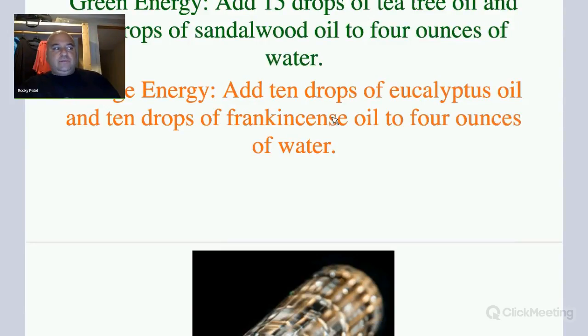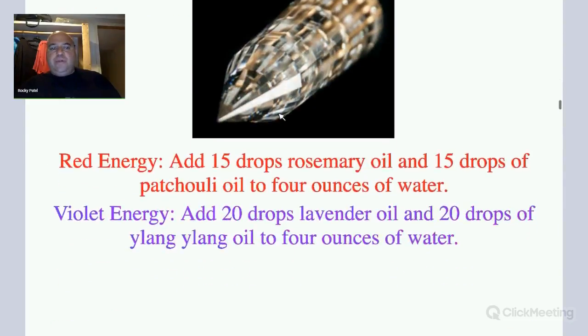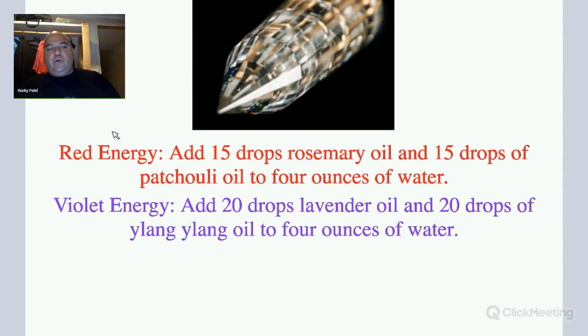That will help make the energy predominantly orange energy, which is expelling energy. For red energy, prosperity energy, or to help root and ground, you can do 15 drops of rosemary oil and 15 drops of petri oil to 4 ounces of water or alcohol. And for violet energy, add 20 drops of lavender oil and 20 drops of ylang ylang oil to 4 ounces of water.